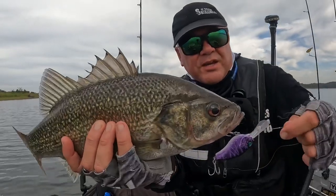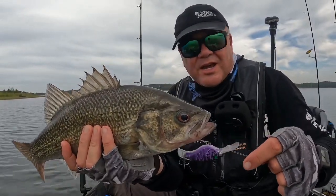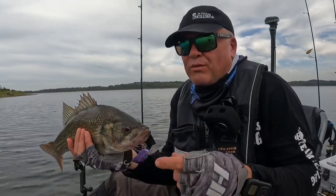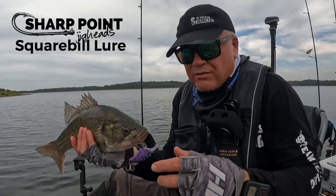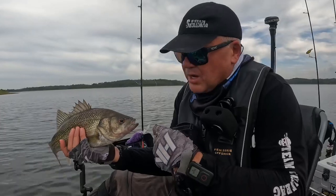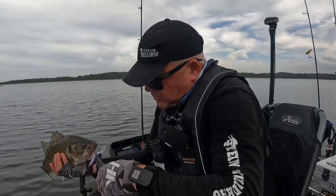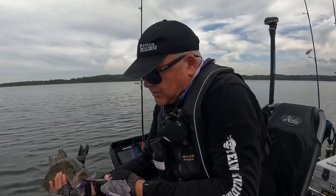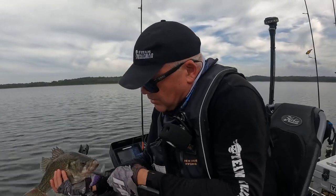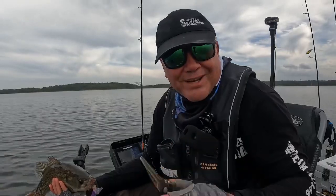Well there you go ladies and gents, there is a start. Only 45 centimetres but an absolute treasure. This guy's going to grow up and he's going to be a 50 before too long — probably in the next one or two seasons the way they're growing out here at North Pine. He's going to be an absolute treat for another angler, so we're going to let him go, get these hooks out and send him on his way and have a look and see if we can find his bigger brother. We know this is a good spot, we know they've hung out here before — we're on the trail.